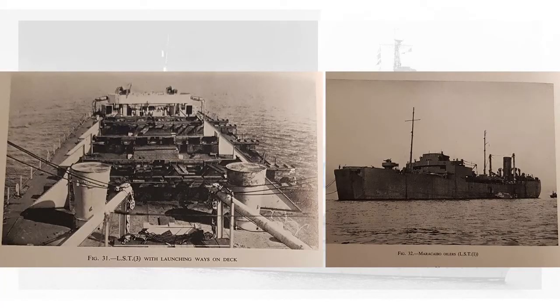Next slide. An LST 3 with launching ways on the deck — presumably for LCMs from the way it looks. That definitely looks like another idea: rather than carrying an LCT-5, you could carry a whole host of LCMs and launch them. Again, it's a 10-foot drop — you're just being cruel. They have feelings, you know — you're just chucking them off the side from a 10-foot drop. Let's go on to the far prettier image: the LST 1.